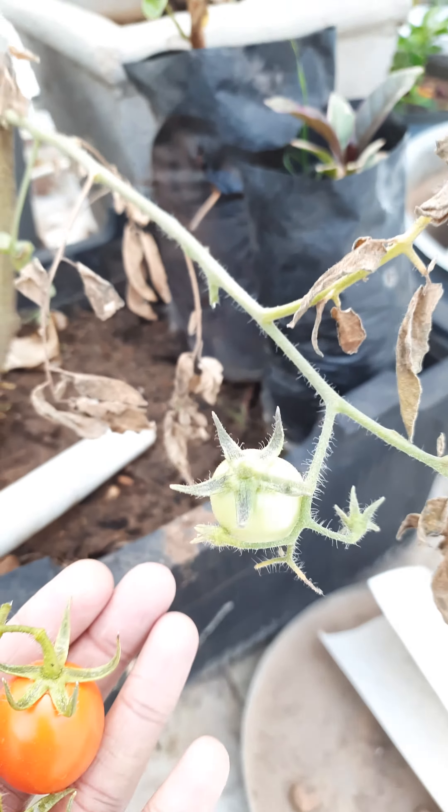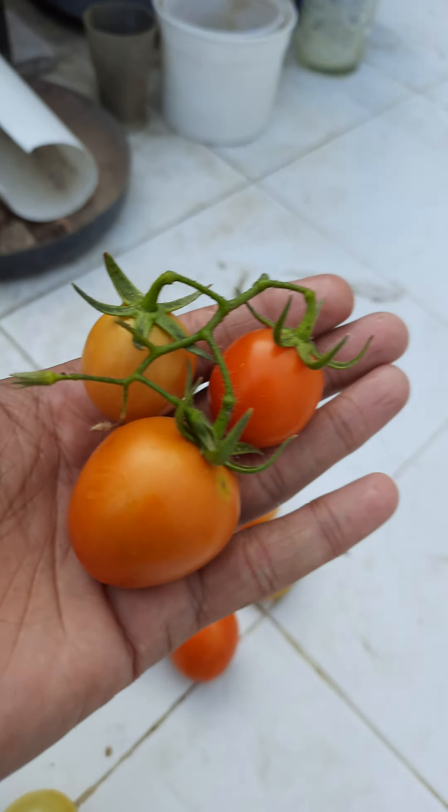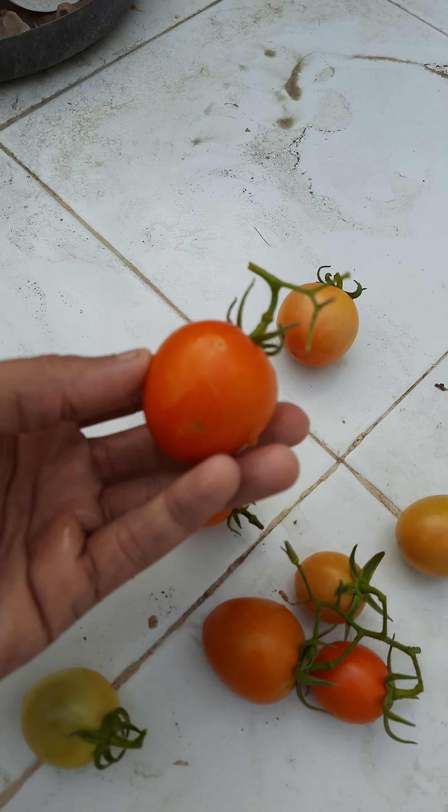This branch was totally bent because of the weight, and now the weight is gone, so the branch might grow further. These are even in size and the quality is very good. Thank you.